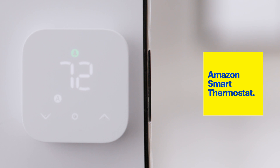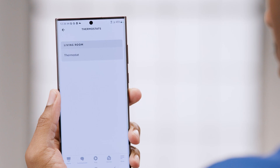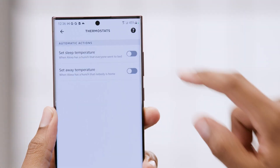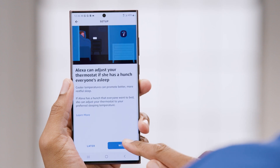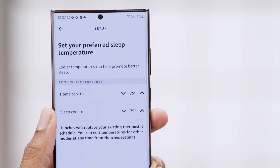Speaking of the thermostat, I really love the Amazon Smart Thermostat. Adding it to the Alexa app will unlock some additional great features. Alexa can automatically program the Amazon Smart Thermostat based on your preferences. You can even utilize the Alexa Hunches feature to allow Alexa to set your preferred temperature when Alexa has a hunch that you're home, away, or even asleep. Pretty intuitive.